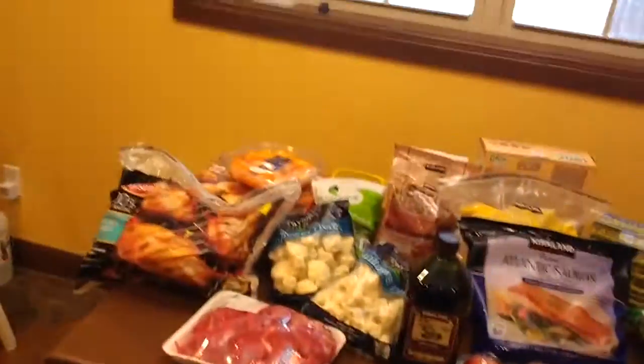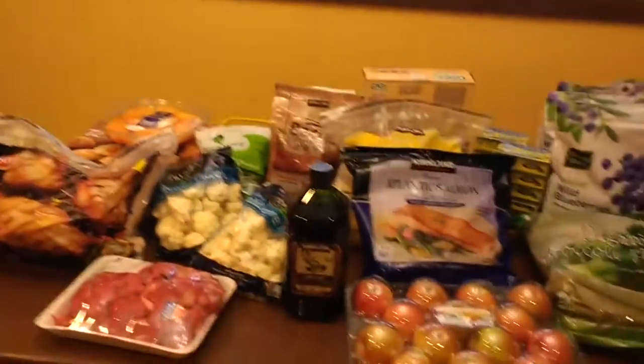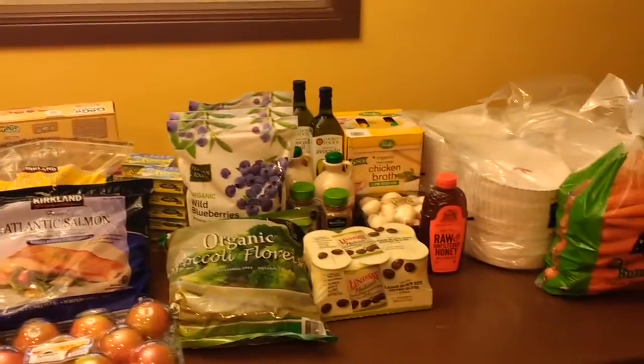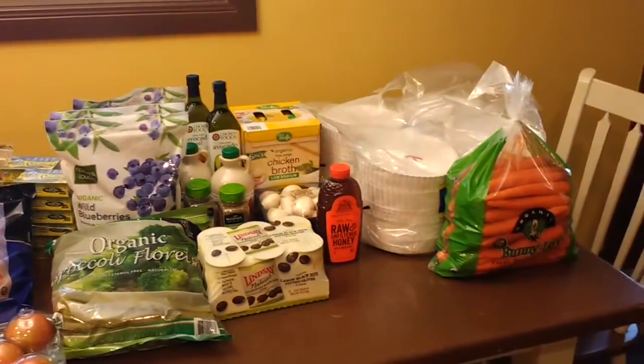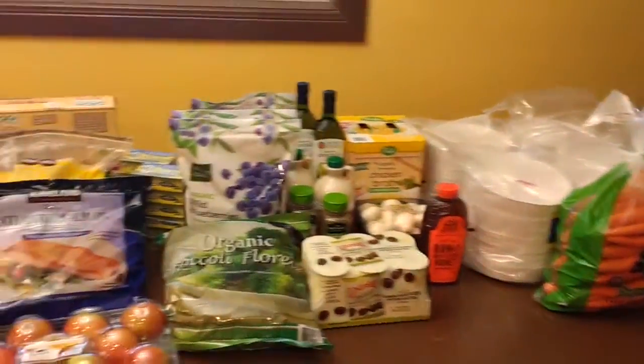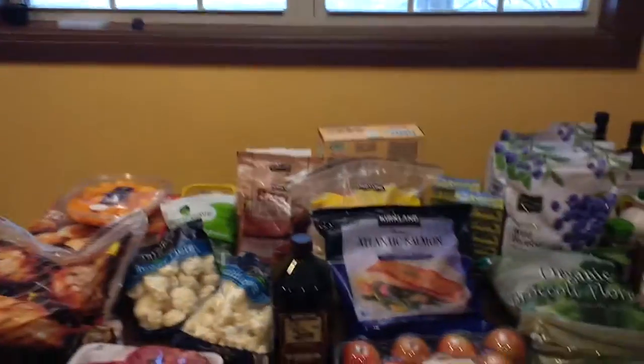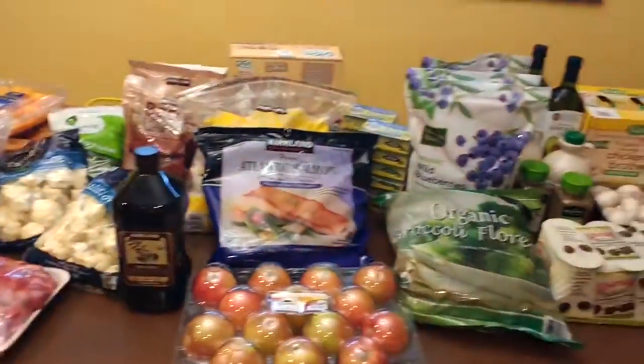This is the Costco haul for our first week on the AIP diet for my husband and I, and the Paleo diet for my kids, starting on January 1st. Yeah, I know we're crazy.